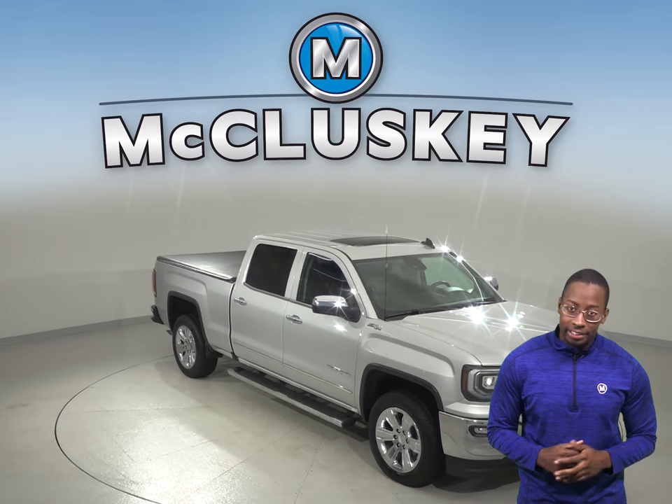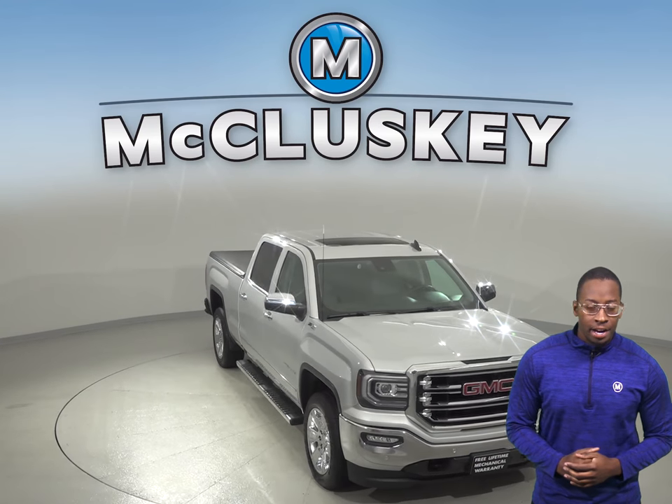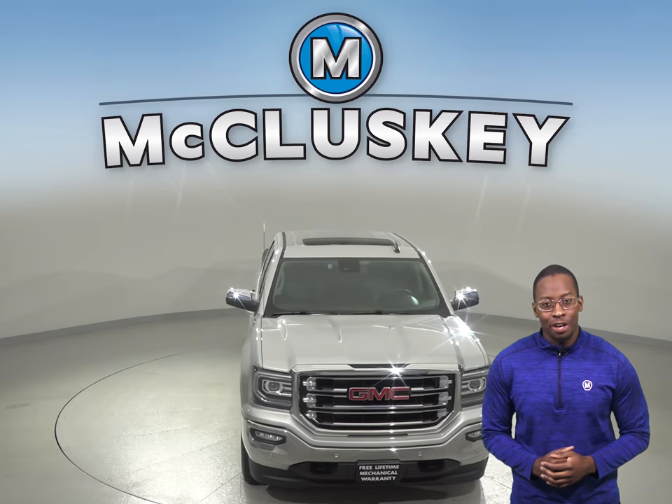Check out this 2016 GMC Sierra 1500. It has about 42,000 miles on the odometer.